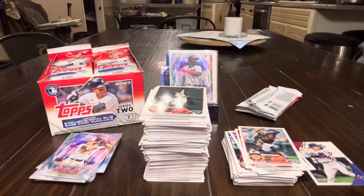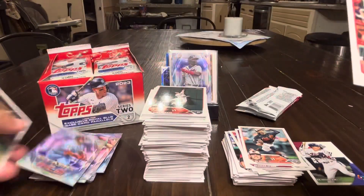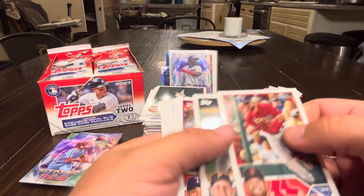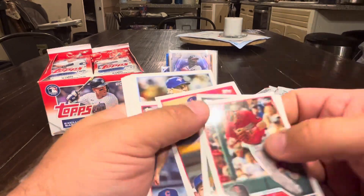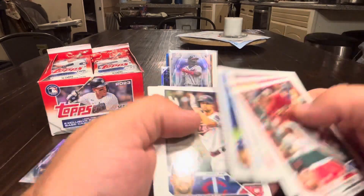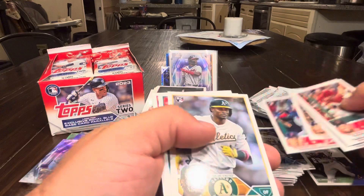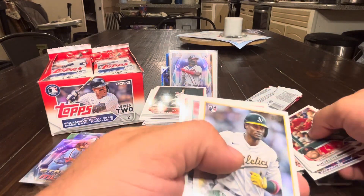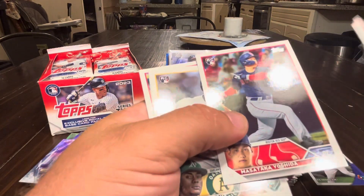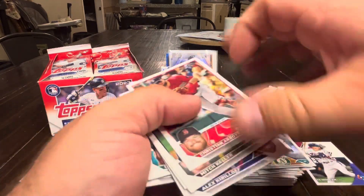Three packs left: Schwarber, Keller, Thompson, Swanson, Talon, Bassett, Proctor, Bichette, Kirilov, Groshans, Lorenzen, Yoshida — actually a really nice Yoshida, I don't think I've pulled one yet, so I'm going to keep that out and sleeve it. S.J. Ruiz, Moran, Kluber.